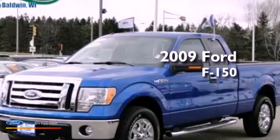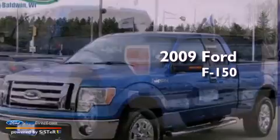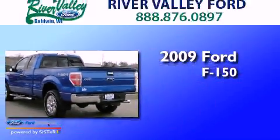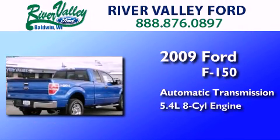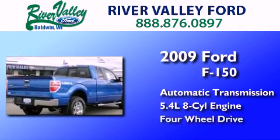This is a certified pre-owned 2009 Ford F-150. This truck has an automatic transmission, a 5.4 liter V8, and the added capability of four-wheel drive.